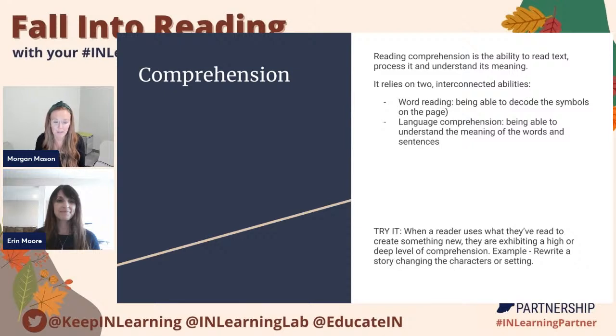The fifth and last pillar is comprehension. With all of the other four pillars, the goal is to get to a place where reading comprehension is something that a student feels successful in. Reading comprehension is the ability to read a text, process it, and then understand what it means. It relies on two interconnected abilities: word reading — being able to decode the symbols on the page — and language comprehension — being able to understand the meaning of the words and sentences. Without being able to do both of those things, a reader is not going to be able to comprehend a text. That is why the other four pillars and that foundation are so important.